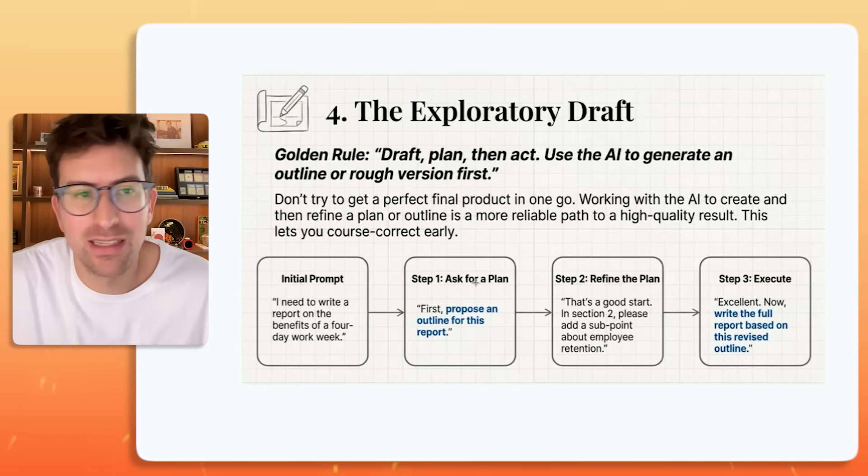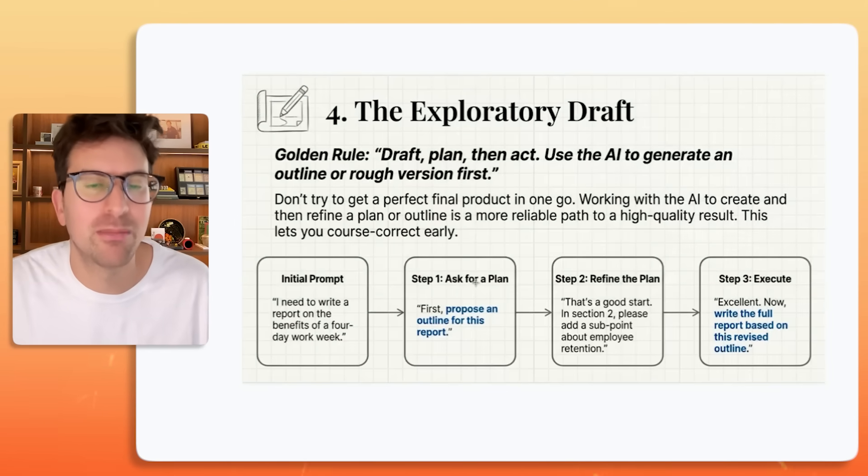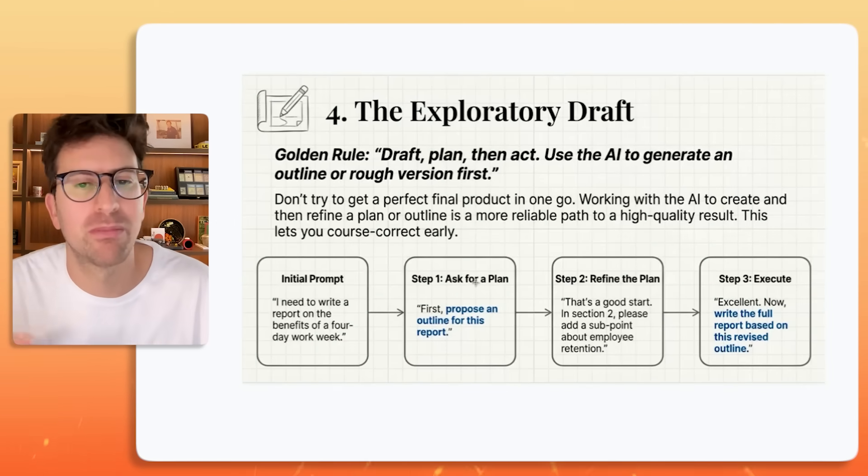It feels like it takes longer, but it's actually going to save you time because you're going to get a better outcome and you're not going to have to re-prompt and re-prompt and re-prompt.